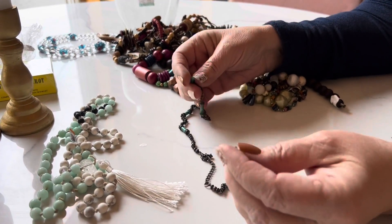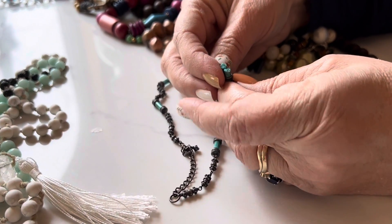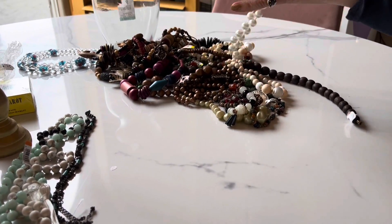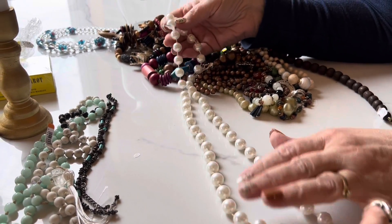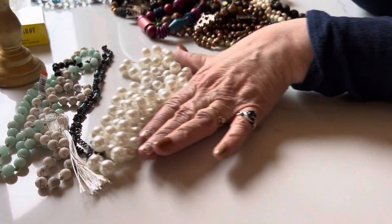This one — the stone broke right there. So that's probably why that's in the jar. These are plastic pearls, but they're pretty. Once had a price tag of $3.99 or $2.99.